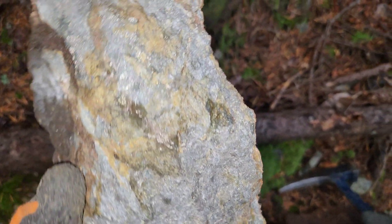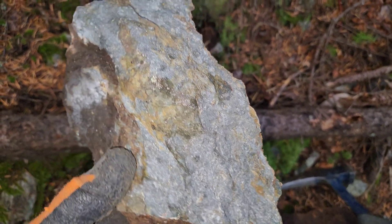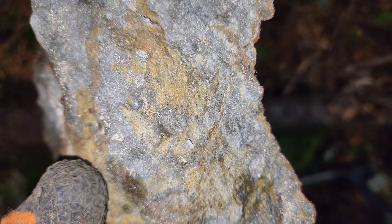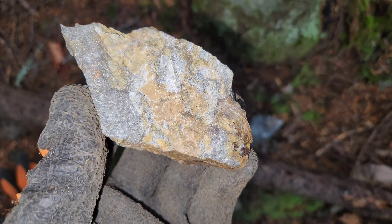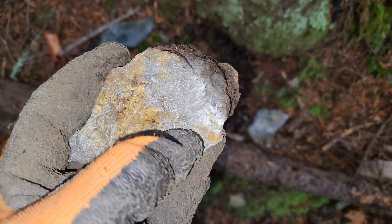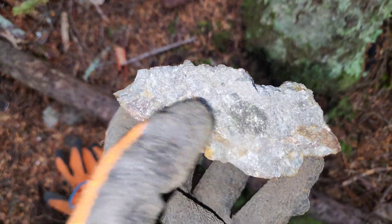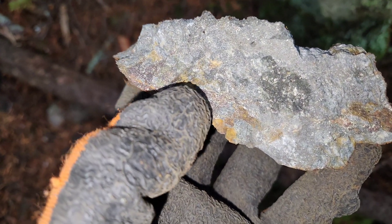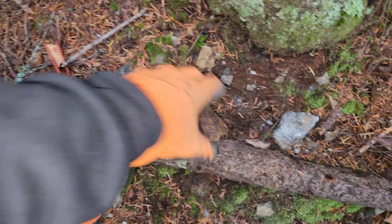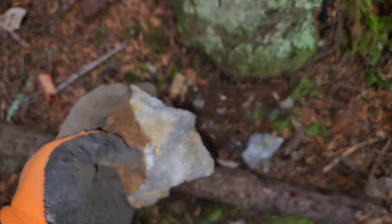Definite chalcopyrite in there — you can see it right there. Last couple of samples here. You can see the chalcopyrite running through there — chalcopyrite all down in here with pyrrhotite. Another nice chunk.